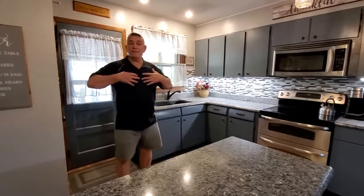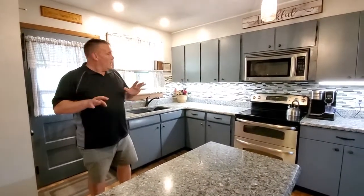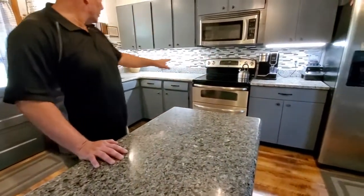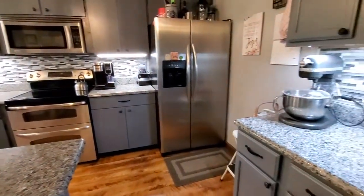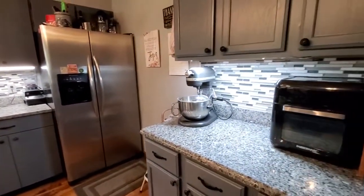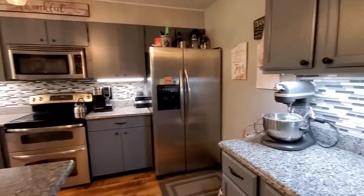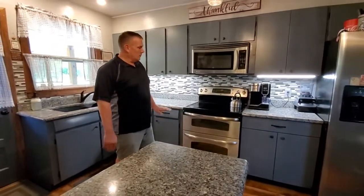We're inside and it feels good in here — we've got air conditioning. It's a very hot day we're recording this video. We've got a bunch of nice things to share here in the kitchen. This is a granite countertop, all the way around — really expensive, really nice stuff. You'll see nice color choices in the kitchen area. The appliances are going to stay with the sale. The kitchen island here is also included.